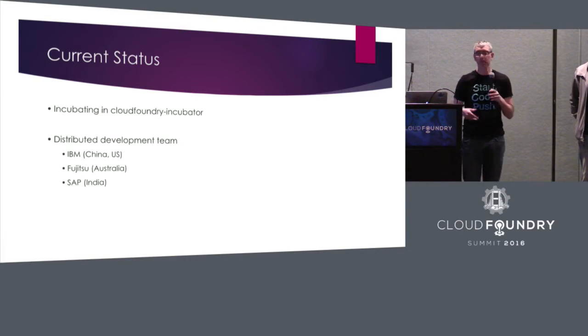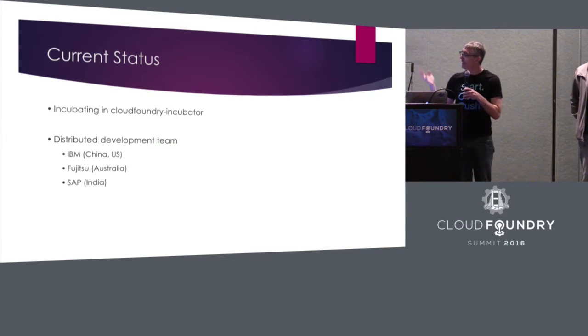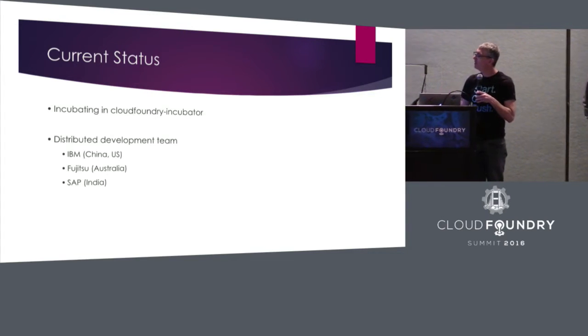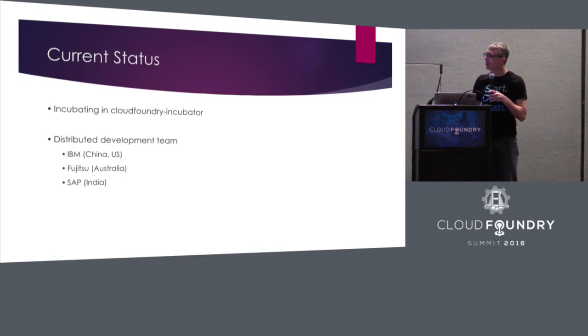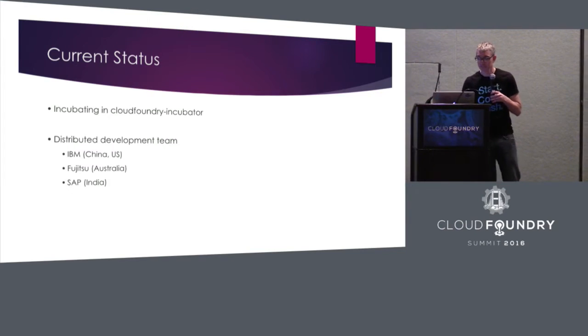I'm the project manager for this, and I'm lucky enough to have teams everywhere but the United States. Being on the East Coast, I have teams that are 12, 14, and 9.5 hours off where I am. So I either come to the West Coast or go somewhere else so I can talk to them, or I just make it work.